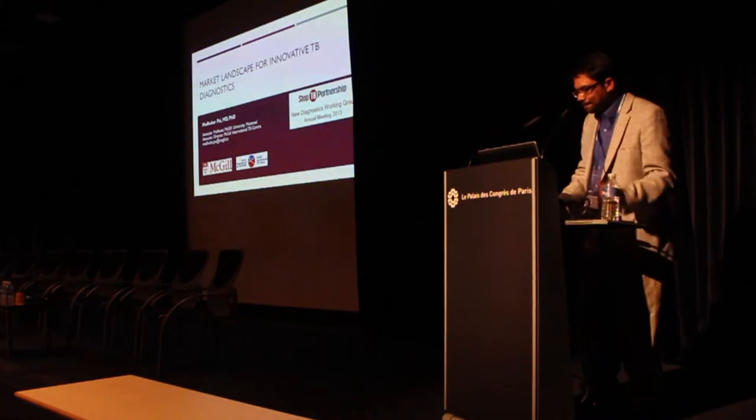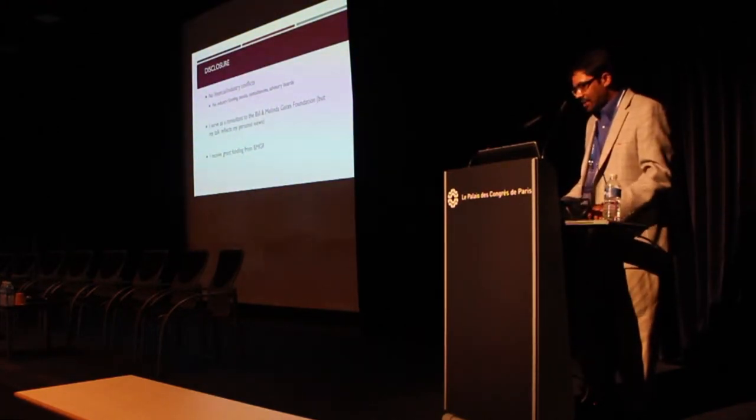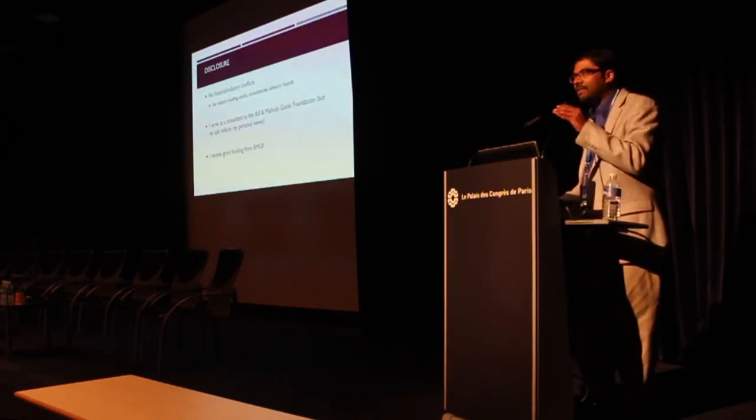Thank you John and Daniela. I have no financial conflicts or industry affiliations to declare. I do serve as a consultant to the Gates Foundation and receive grant funding from them.